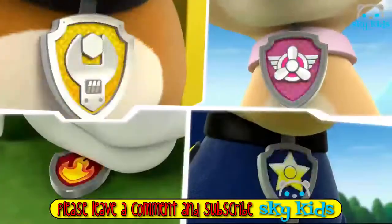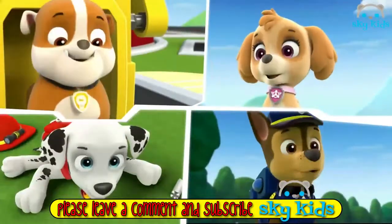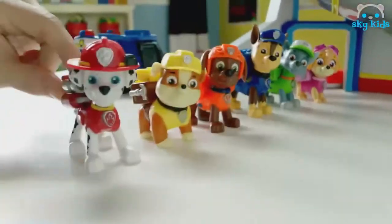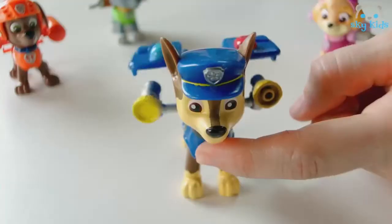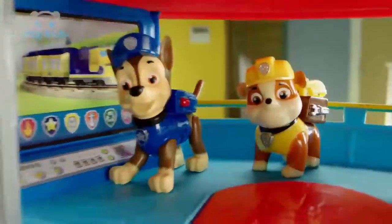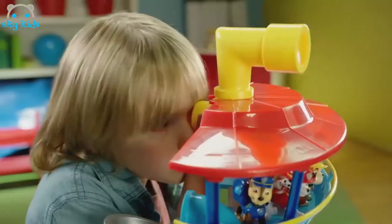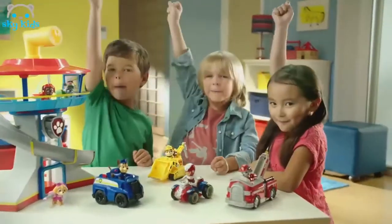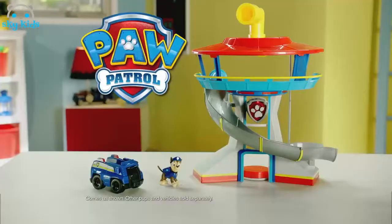Paw Patrol, Paw Patrol — to the lookout! Introducing the Paw Patrol Lookout Playset. Send your favorite pups on real Paw Patrol adventures. Take the elevator to the top to get your mission from Ryder, and use the periscope to spot danger — kitty's stuck in the tree. Then slide down into the rescue vehicles and save the day. No job is too big, no puppy is too small. Paw Patrol Lookout Playset comes as shown; other pups and vehicles each sold separately from Spin Master.